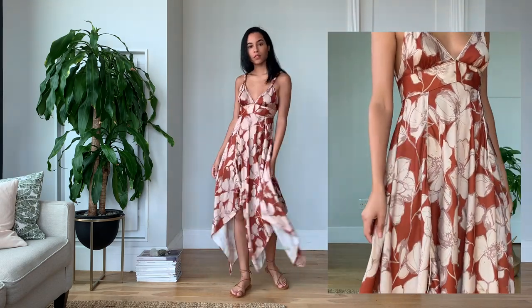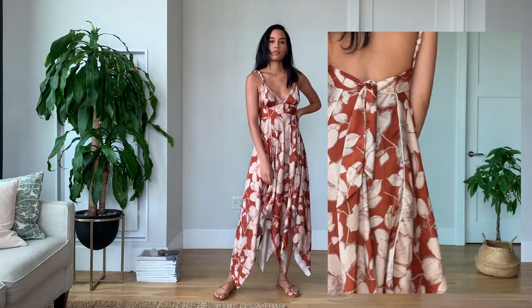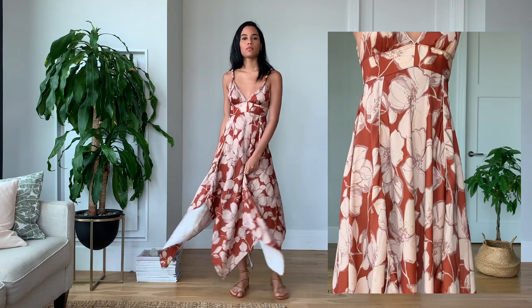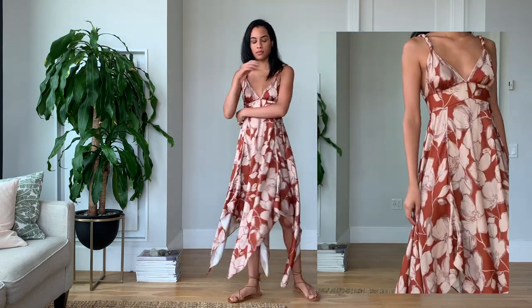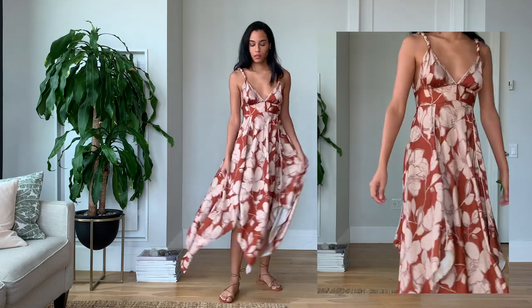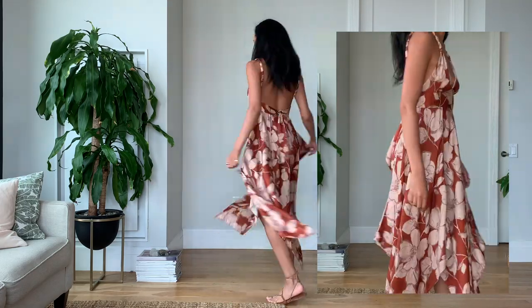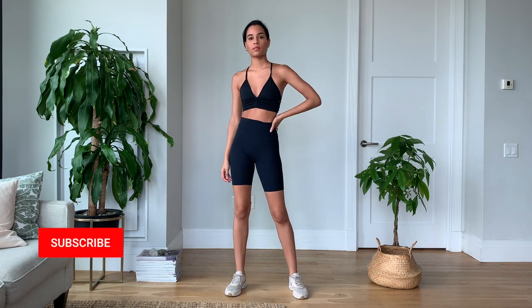Moving into this absolutely stunning dress from a brand called Alexis. I signed up for Rent the Runway for this dress — I was looking for a birthday dress and just couldn't justify spending a crazy amount of money on one dress. Isn't it so dreamy though? I love the floral print and the colors. I feel like I belong on a tropical island — someone bring me a coconut! I'll also be putting together a Rent the Runway haul, so stay tuned. It paired super well with my Tiki's sandals.